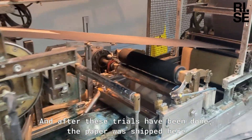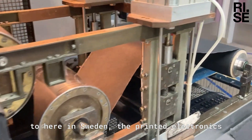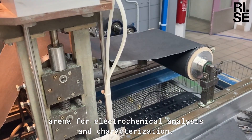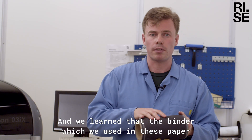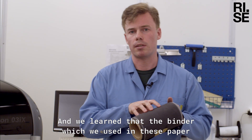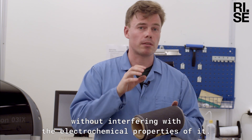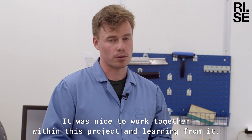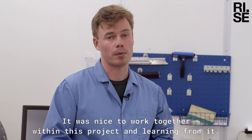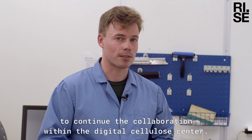After these trials had been done, the paper was shipped here to Sweden — a printed electronics arena — for electrochemical analysis and characterization. We learned that the binder which we used in these papers, cellulose nanofibrils, improved the mechanical properties of the paper without interfering with the electrochemical properties of it. It was nice to work together within this project and learning from it, so we are looking forward to continuing the collaboration within the Digital Cellular Center.